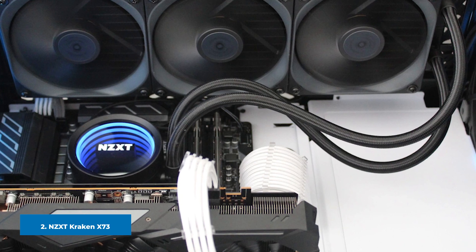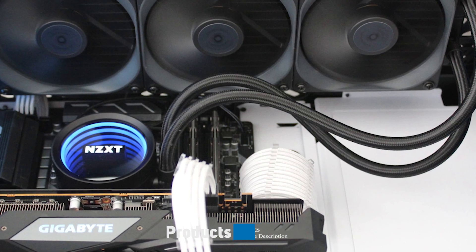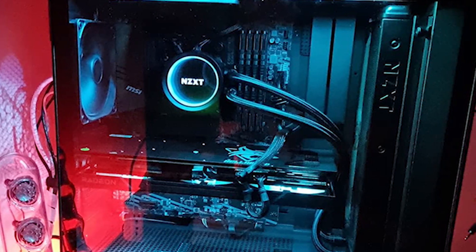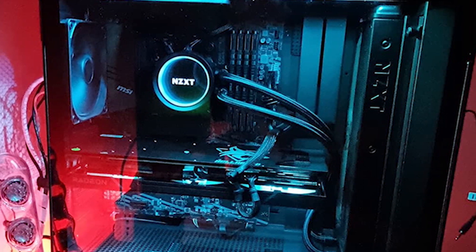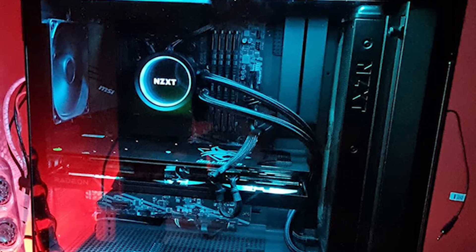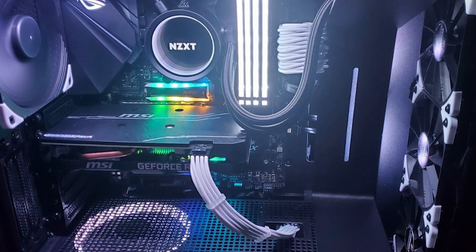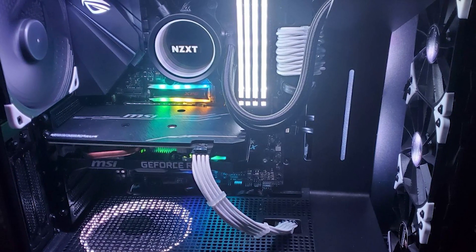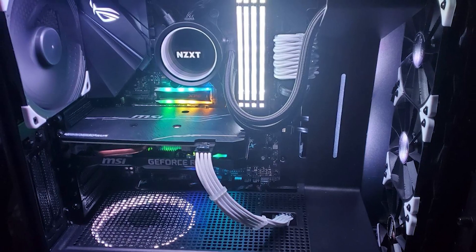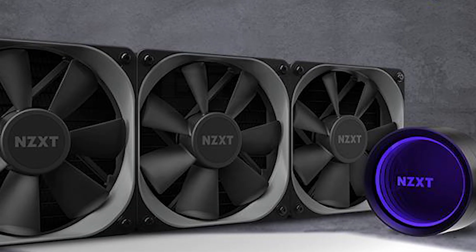At number two we have the NZXT Kraken X73, another well-performing 360mm AIO. The Kraken X73 doesn't quite hit the same max fan speed as the Corsair iCUE H150i and isn't quite as quiet either. However, the difference in performance and sound level is minimal at best, and the Kraken X73 comes in at a few dollars cheaper.